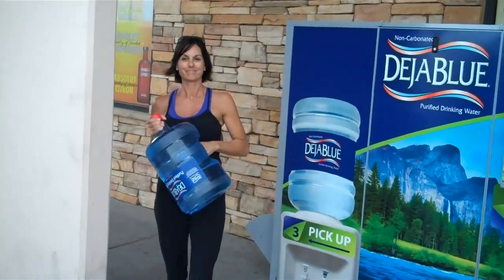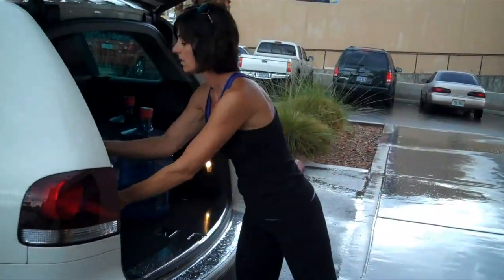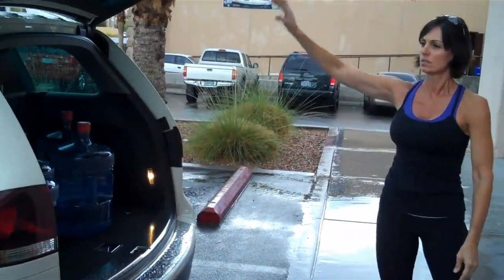And out comes a new, pre-filled, fresh, clean 5-gallon bottle of water, ready to go. 24-7, 365 days a year.